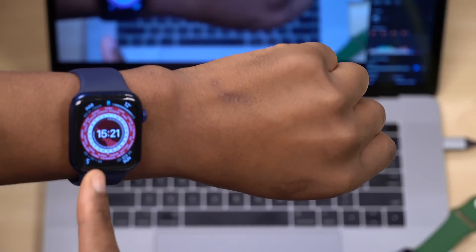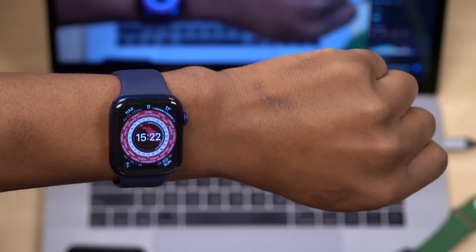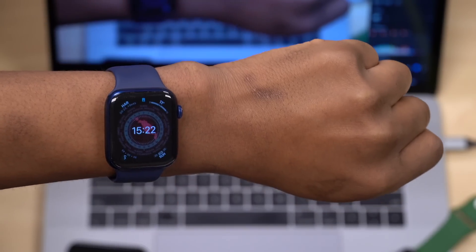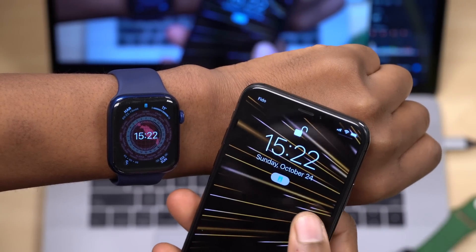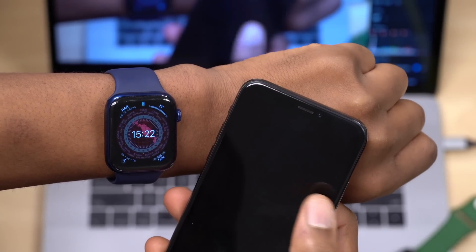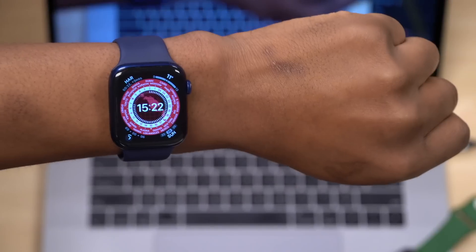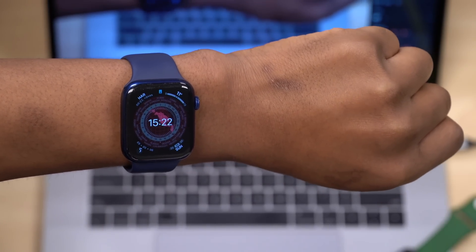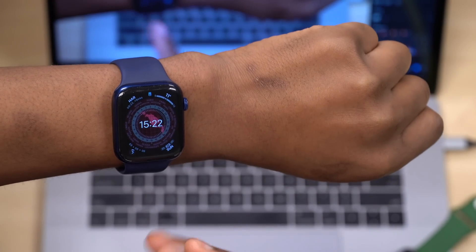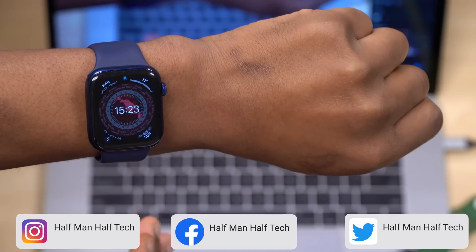There was also a bug with the always-on display. If you raised your wrist and checked the time, then lowered your wrist, the time on the iPhone would keep updating to the next minute — but on the Apple Watch the time would stay the same and only update when you raised your wrist again. That always-on display time sync bug has now been fixed with WatchOS 8.1.